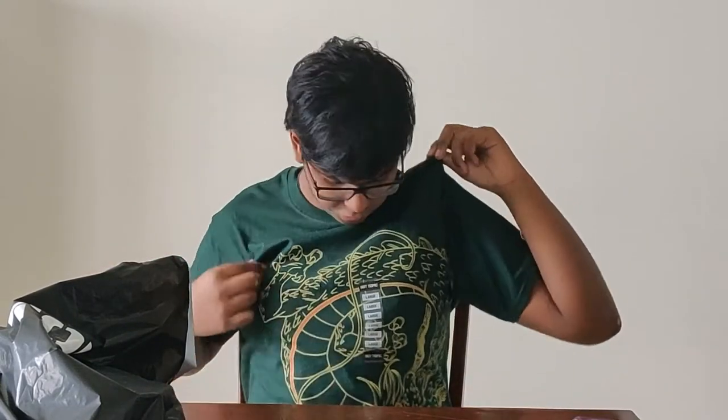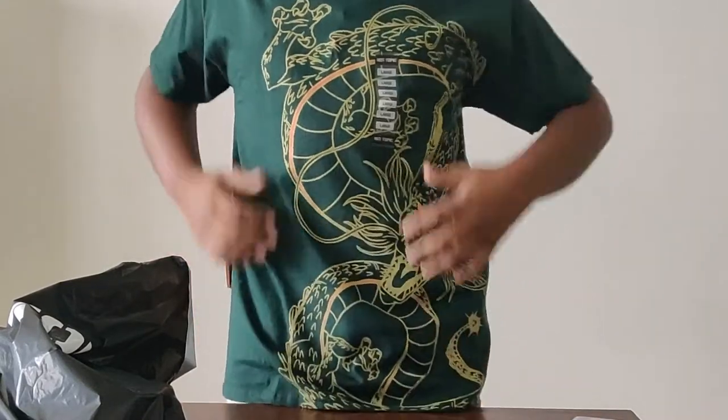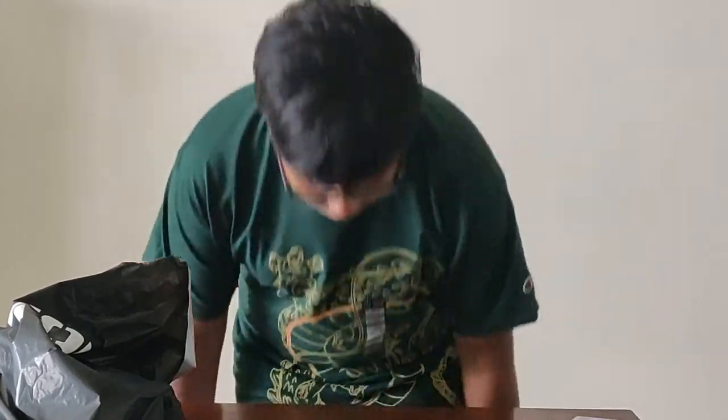Alright, so now I have the Shenron shirt on — still got the tag on it because it looks fresh like that. You can see the way the whole printing looks; you can see Shenron's head right there. Again, link in the description below. Let's get on to our final item today, which was probably what made me the most happy out of everything.